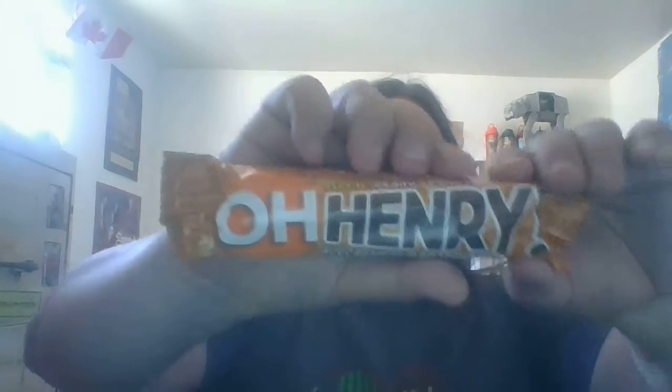Hi! TypeRF Hamilton here with yet another Canadian snack video. This is just a variation on our last one. This is Old Henry Reese Peanut Butter! So we got crunchy peanuts, peanut butter, creamy caramel covered in a chocolatey coating.